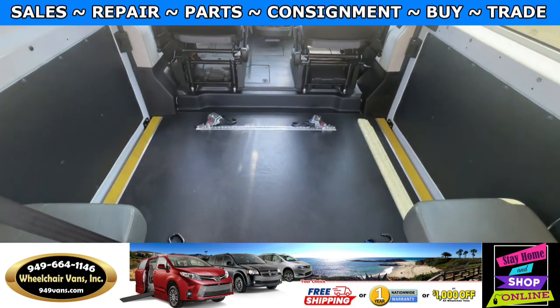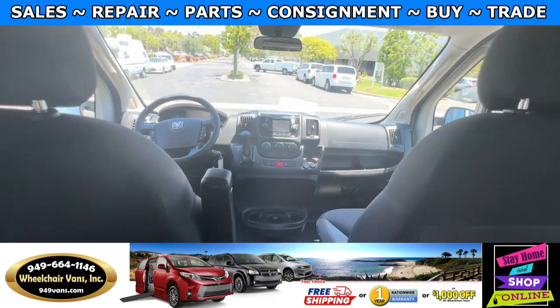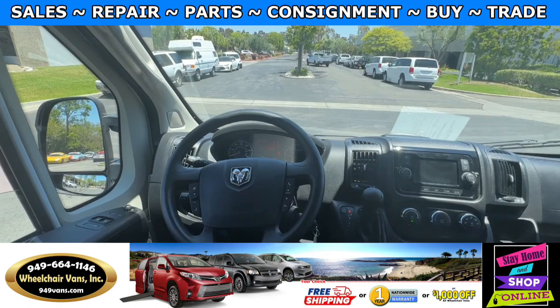This one is going to come with a set of retractable straps. And this van here only has 19,000 miles.